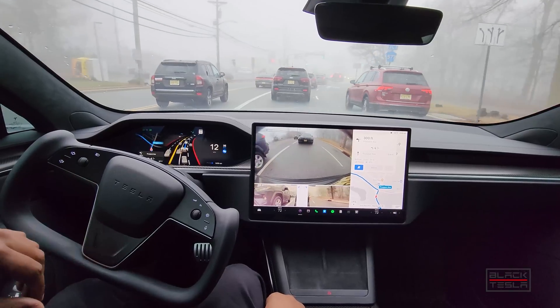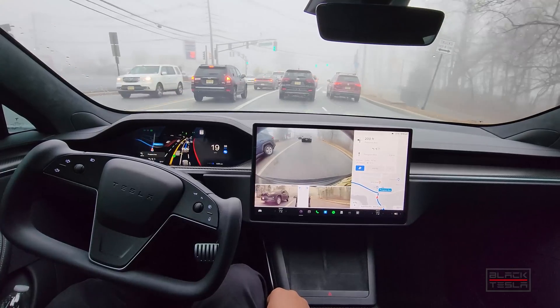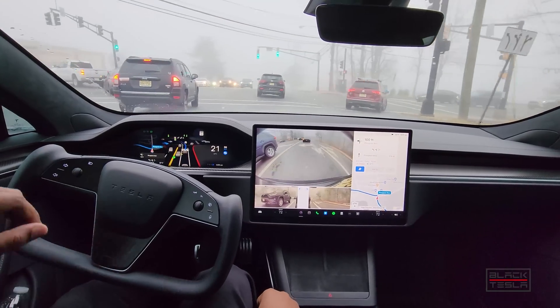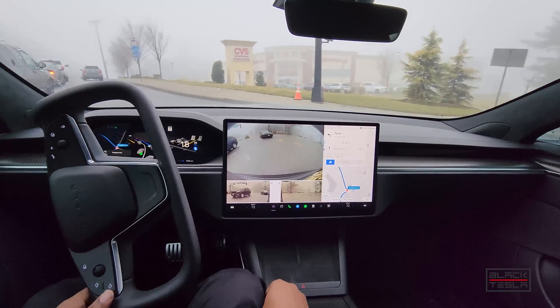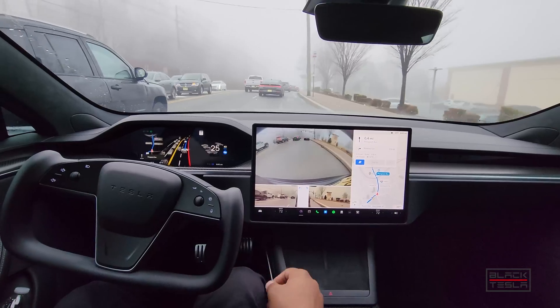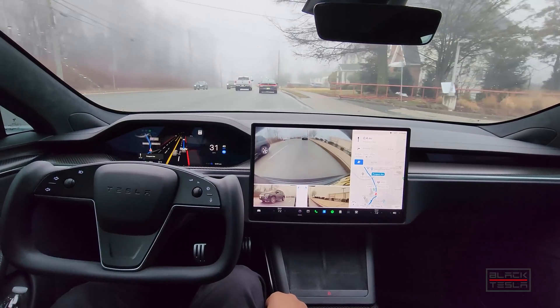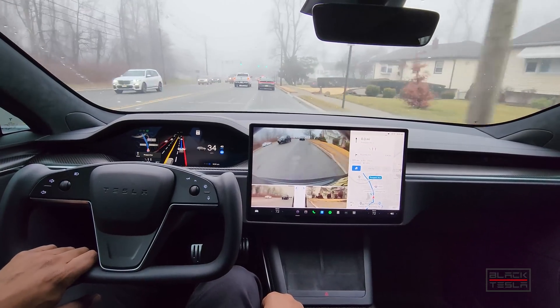The person next to me is extremely close — drinking coffee, not paying attention. Not good. FSD beta is doing a better job than that person. Wide turn — good job, watch the curve. A little wider than I would like, as you can see me touch the yoke. Would like it to be a little tighter, but that's okay. Still doing good so far.